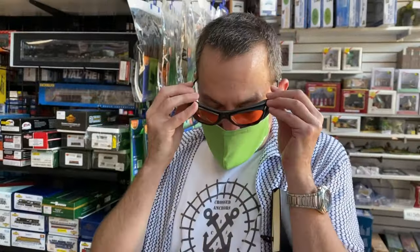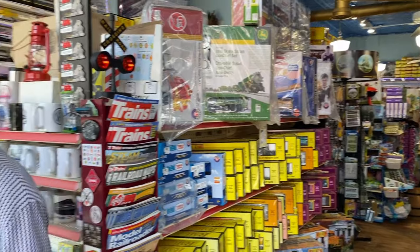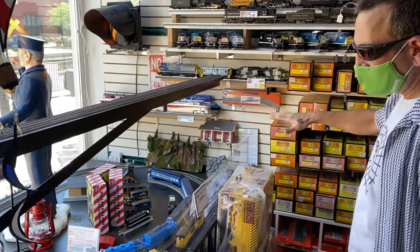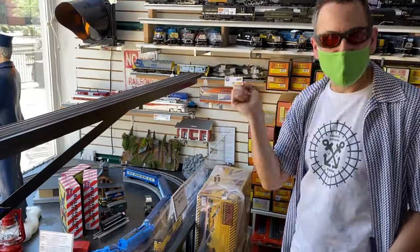Alright guys, here we are inside Tiny Tim's and it is pretty darn neat. Let me swap out my glasses so I can see inside. There we go - much better. We're going to go through the whole store and check everything out. Let's pan over here to this amazing wall. This is their in-store layout - they've got the Lion Chief running on there, and we're going to come back to that and play with it a little bit.